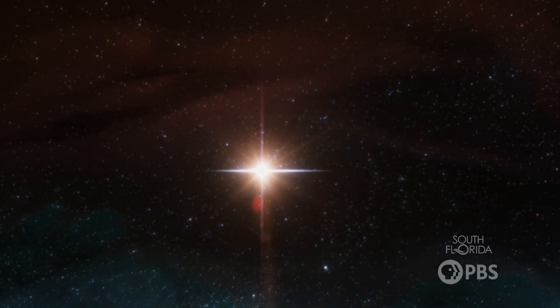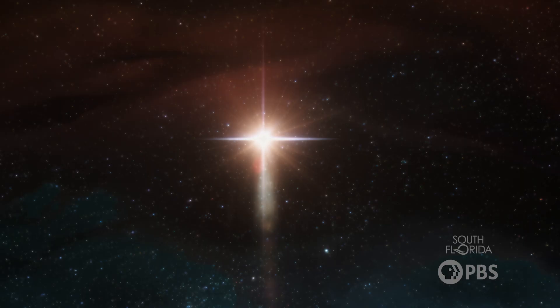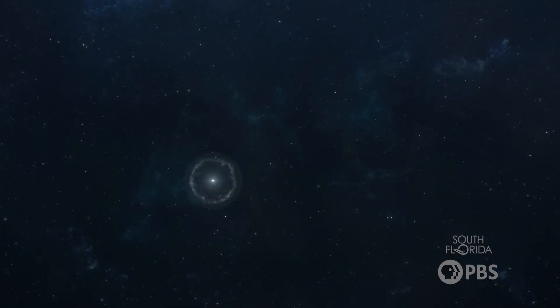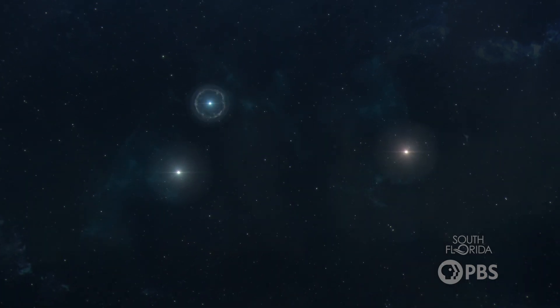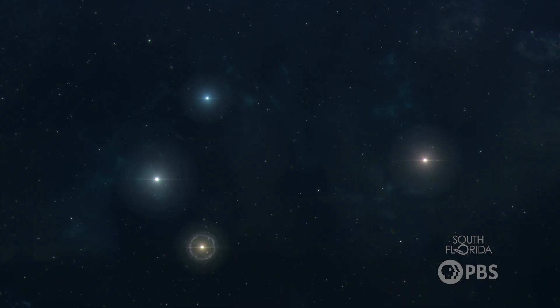As a protostar continues to gather mass, the core temperature will rise until it becomes hot enough to ignite nuclear fusion. This process releases an incredible amount of energy, which allows stars to shine brightly.